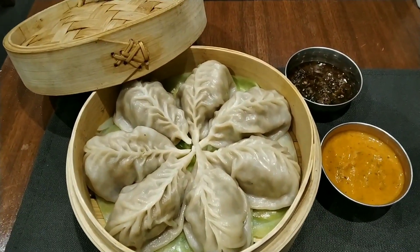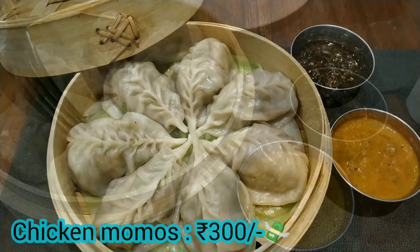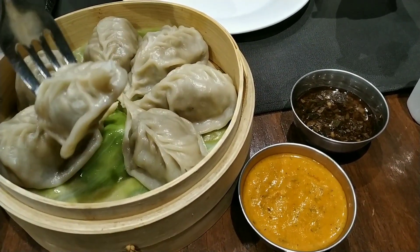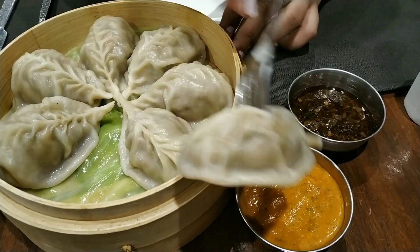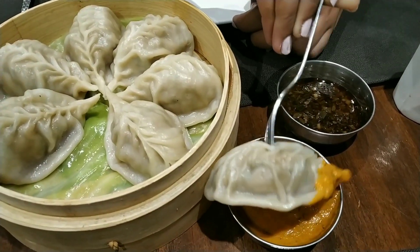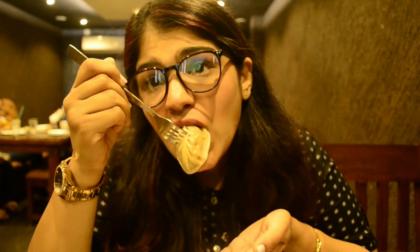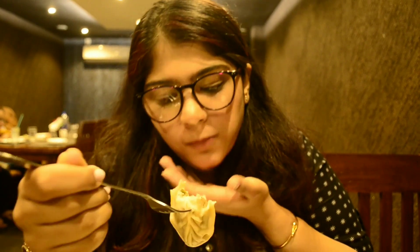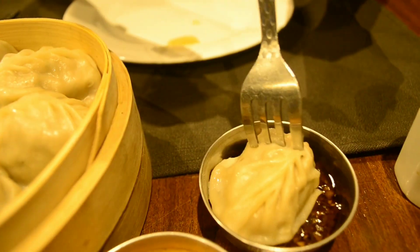The first appetizer I tried was the chicken momos. Each portion comes with seven momos in a momo basket along with two types of dips. The momos were well cooked with a great balance of flavors — I loved how big they were in size. The dips complemented them very well, and I absolutely enjoyed both the dips and the momos. Big thumbs up.